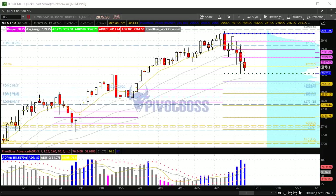Good morning everyone and welcome to the Pivot Boss pre-market video for Wednesday, May 8th, 2019. I am Frank Ochoa, aka Pivot Boss.